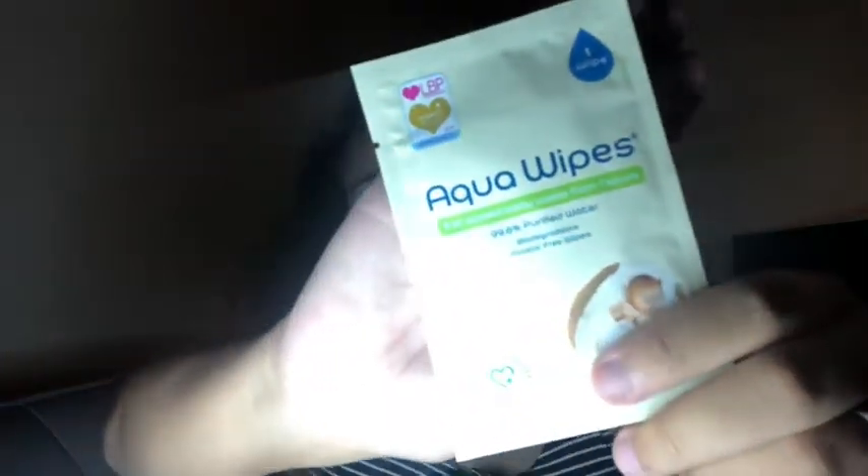The nursing pads are by Lansinoh, and I'll be getting their nipple cream as well. So I got two free breast pads — nursing pads — to stop any leakages. I also got one Aqua Wipe, which are meant to be really good.